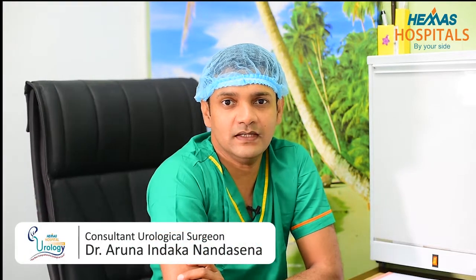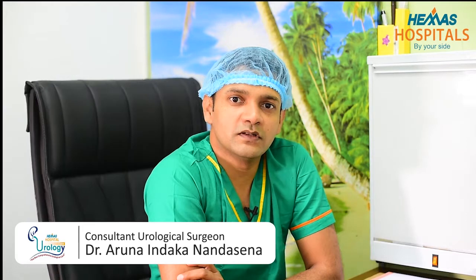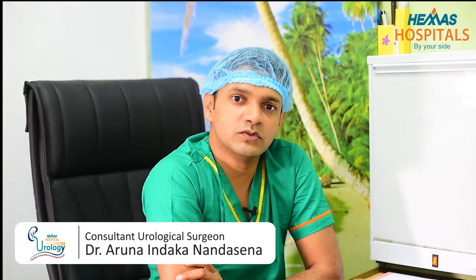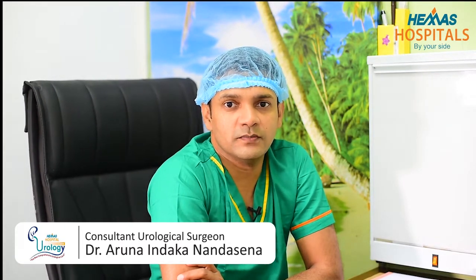I'm Dr. Aruna Nandasena. I'm a genitourinary surgeon — that means a surgeon who deals with the kidneys and bladder. Today I'm going to talk to you about a relatively new technique to treat kidney stones. It's called renoscopy and laser lithotripsy.